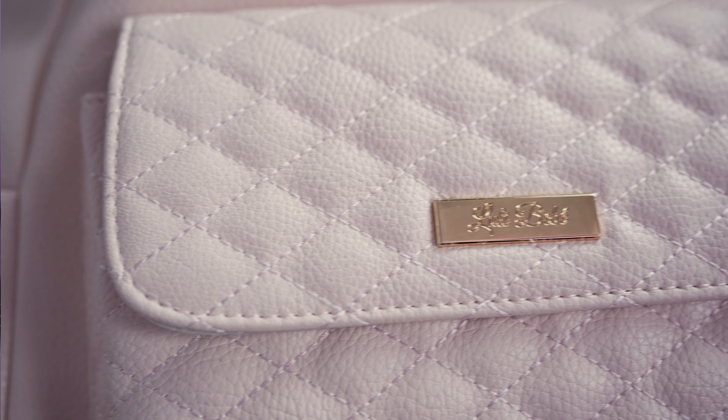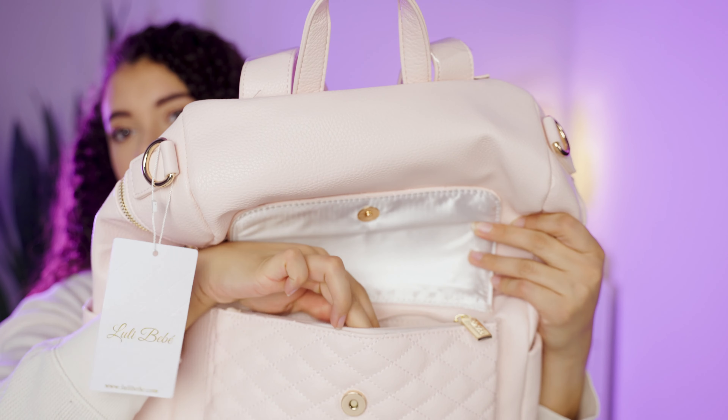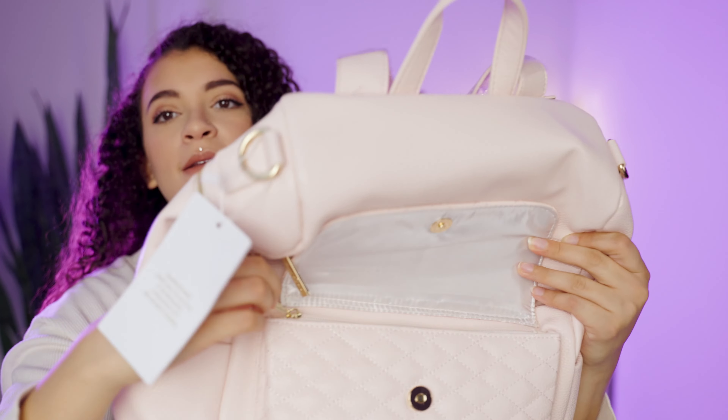It's Tuesday — Test It Tuesday — where I do a five-minute review of a product recommended to me from a social media ad. Today's product is the Lulibibi diaper bag. This is the Monaco diaper bag, and I got the color pastel pink.